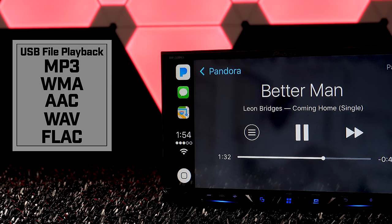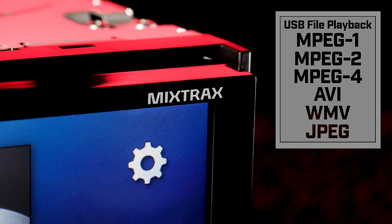Using USB drives or CDs, the radio is compatible with MP3, WMA, AAC, WAV, and FLAC audio files. For video it plays MPEG-1, MPEG-2, MPEG-4, AVI, and WMV files.